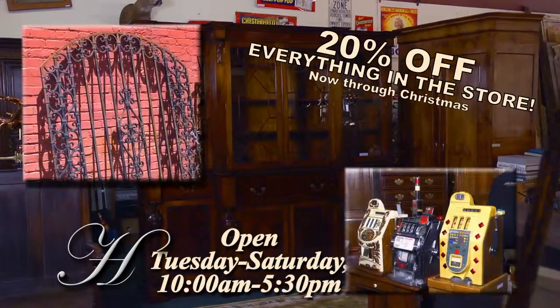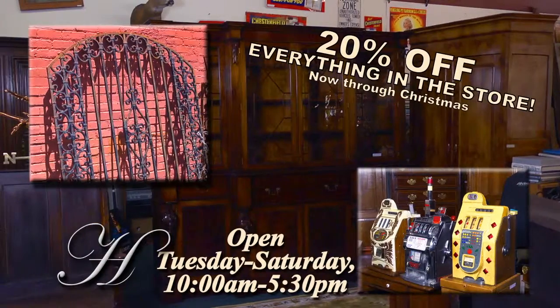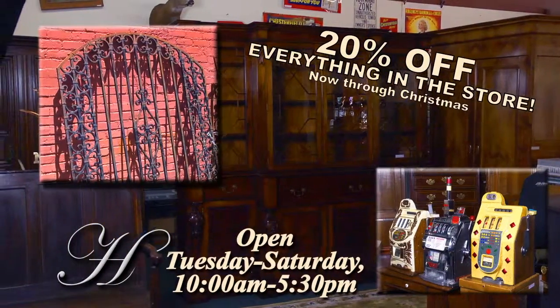Looking to sell your items? We can provide an assessment for the current market value and help you determine the best way to proceed.